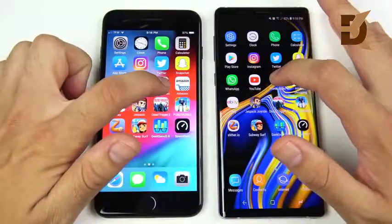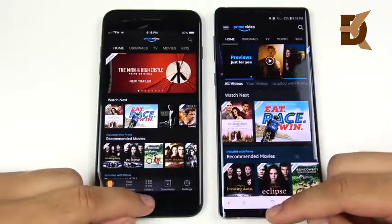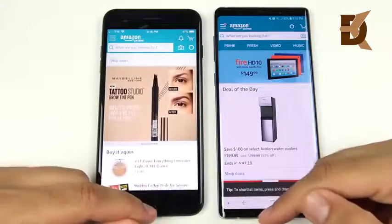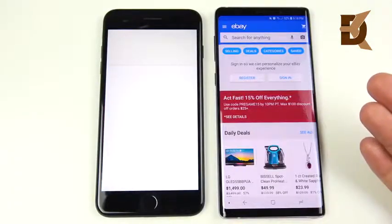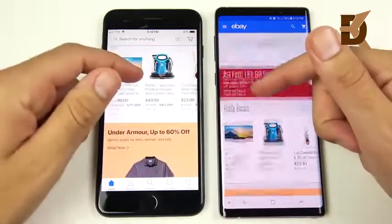Prime Video re-tested — Note 9 is faster; the first attempt just had an ad. Amazon loads faster on the Note 9 as well. So if you have a 7 Plus, it's looking like you'll get a nice performance increase upgrading, plus a lot more features. eBay — the iPhone 7 Plus is taking its time.